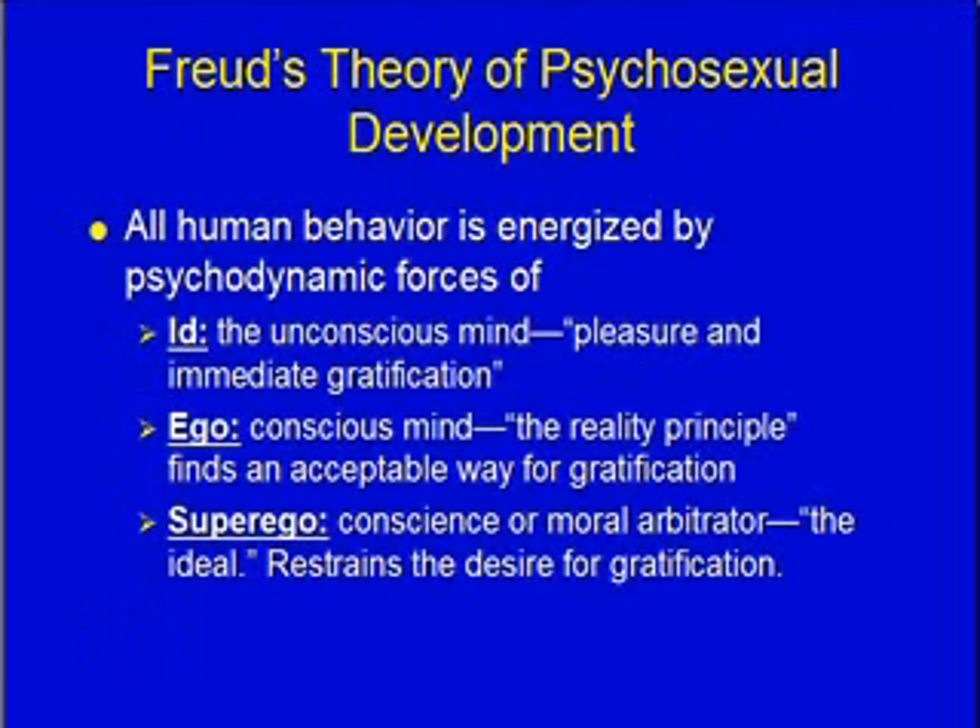We all have three parts to us. The id is the unconscious mind — it wants immediate gratification and pleasure. Example: I'm hungry, so I'll just grab your lunch and eat it. Then there's the ego, the conscious mind, which looks for an acceptable way to meet needs — the reality principle. So if I'm hungry and you have lunch, maybe I can talk you into sharing yours and I'll share something of mine later. I still get what I want, but find an acceptable way to do it.